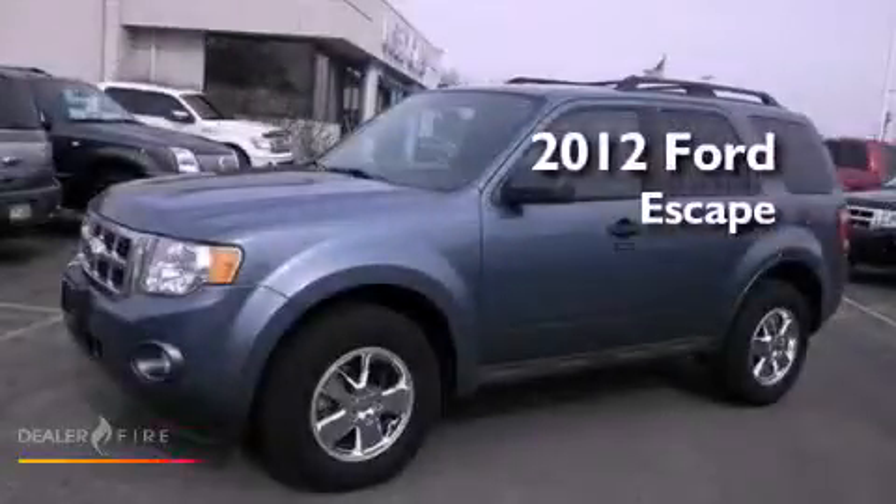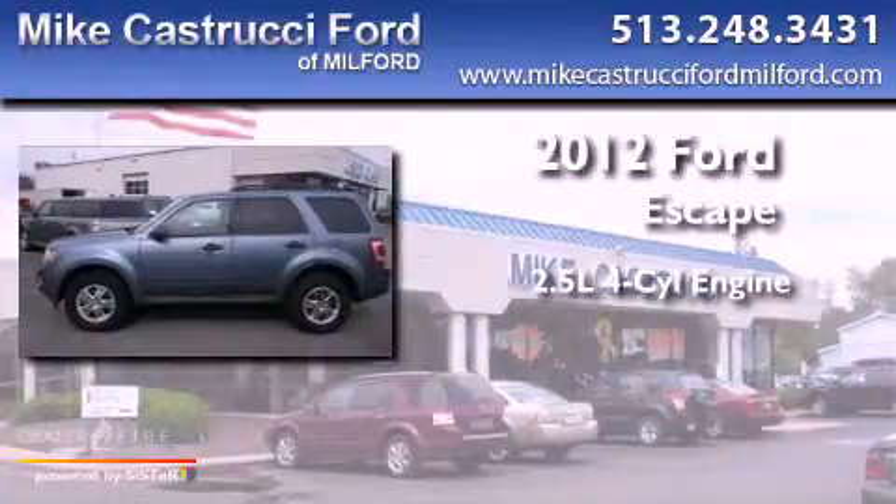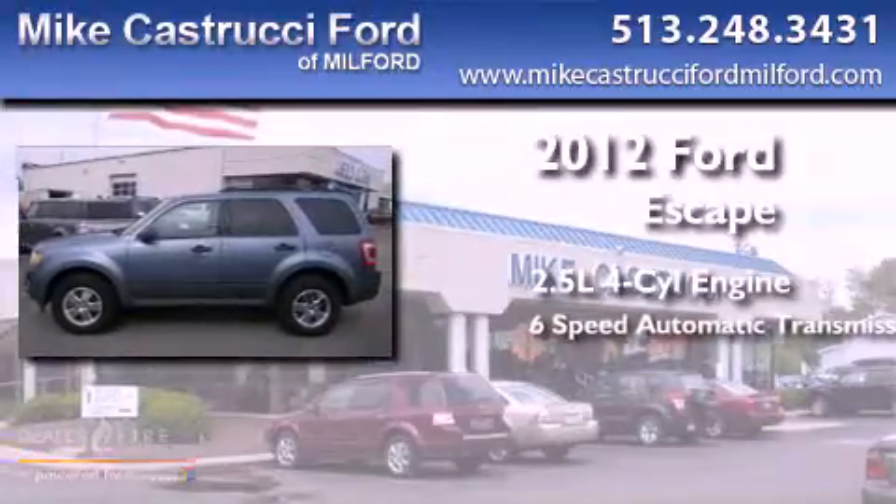This is a 2012 Ford Escape. It features a 2.5-liter 4-cylinder engine and a 6-speed automatic transmission.